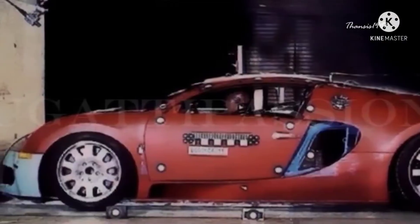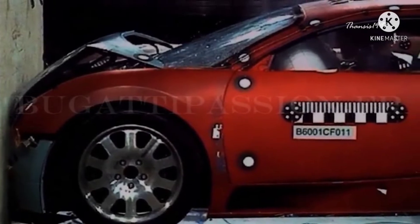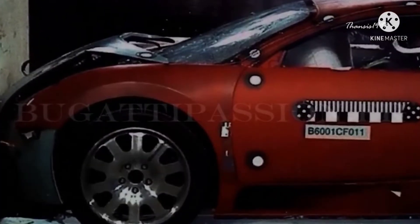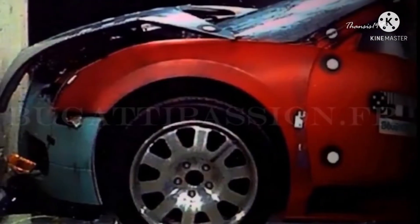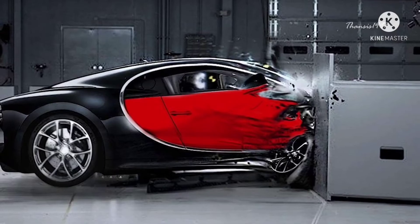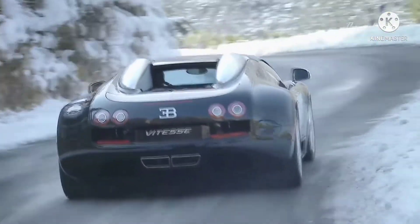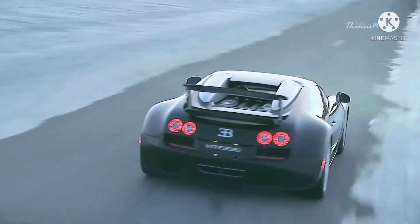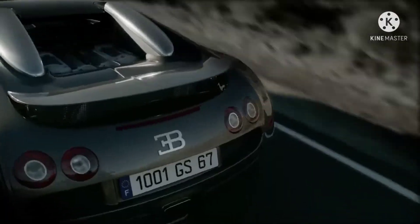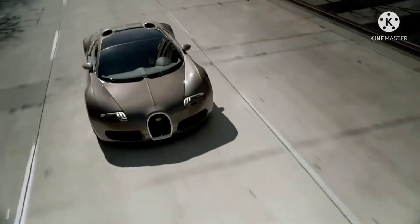Instead of crashing dozens of $2 million cars, Bugatti uses only one vehicle for every test, which the company then repairs to perfection for more tests year after year. That way, the company doesn't have to keep crashing its pricey cars. Bugatti also uses its own crash simulation software to depict real-world collisions and generate data. Digital tests cost thousands of dollars, but that's still more affordable than destroying a Veyron.